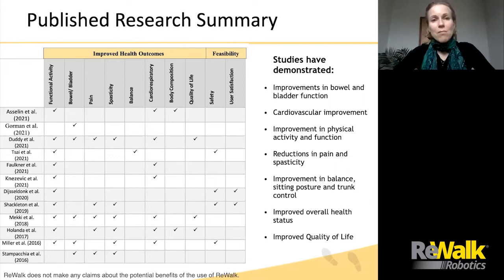Now let's cover some of the published research. The powered exoskeleton research summary can be found on our website. Numerous clinical trials have repeatedly demonstrated that powered exoskeletons are highly effective for restoring ambulation, are safe for home and community use, and result in reduced secondary medical complications.